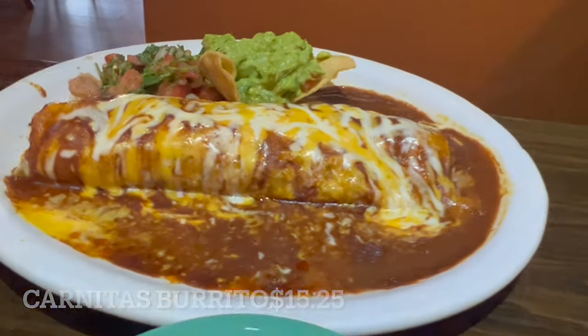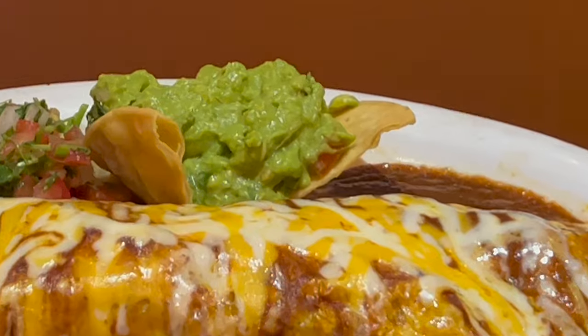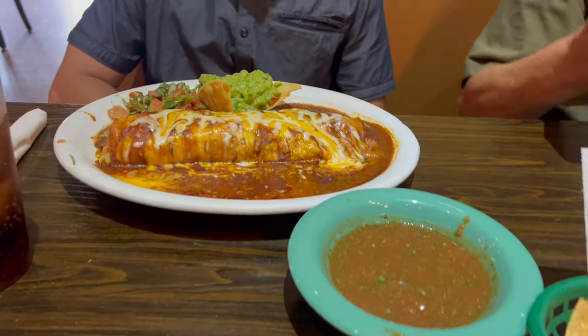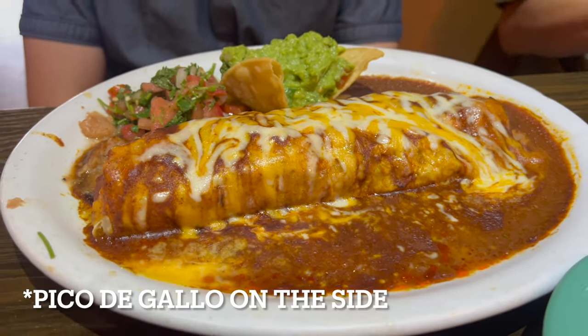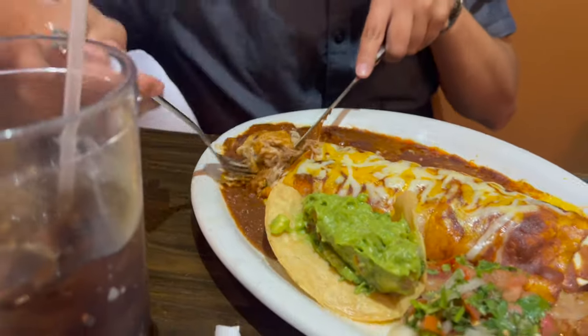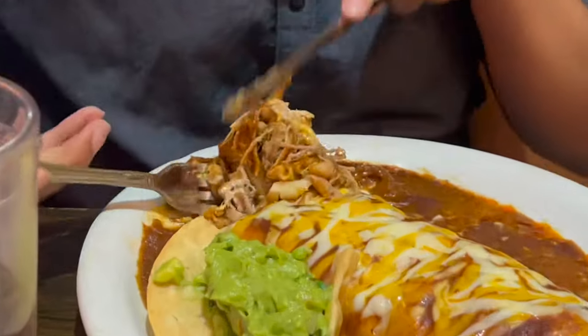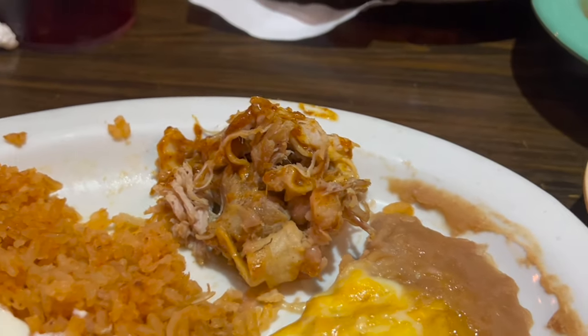My bro decided to order the carnitas burrito — take a look at this monster. There is so much food on that plate with a ton of salsa, so you can dip the burrito and get all that red sauce on it. It has plenty of cheese, plus picadillo on the side with guacamole. I tried some and I liked the red sauce, the cheesiness, and the carnitas were really good.